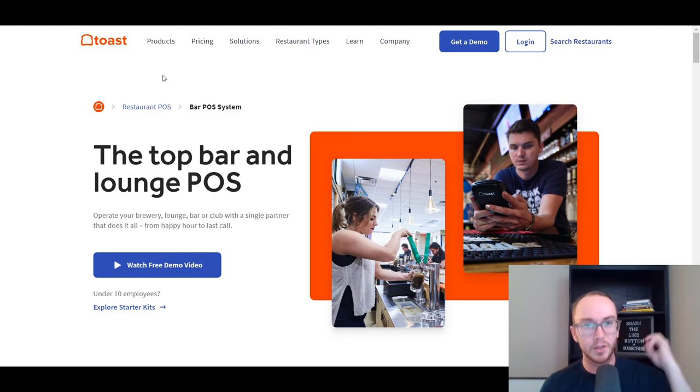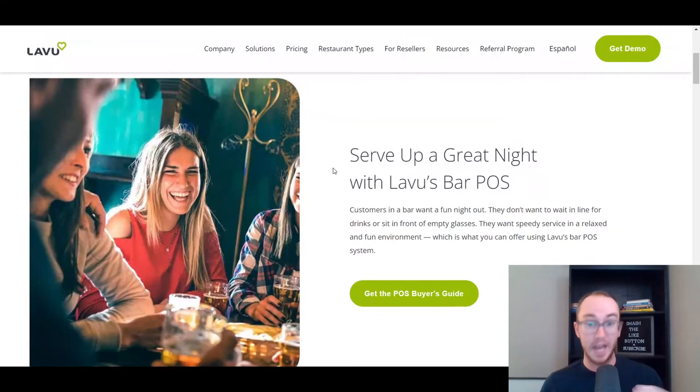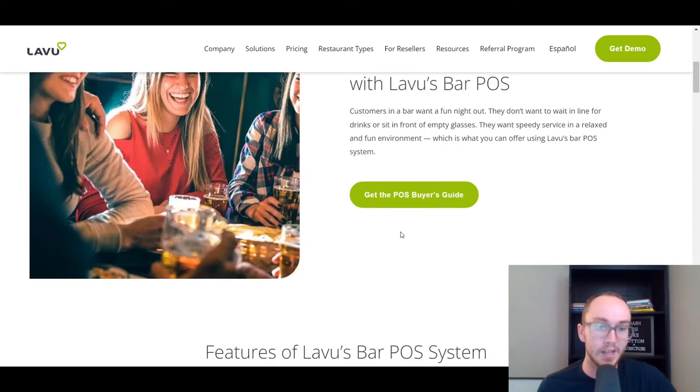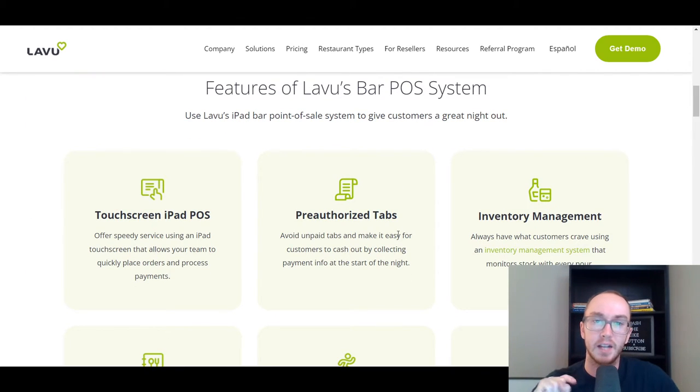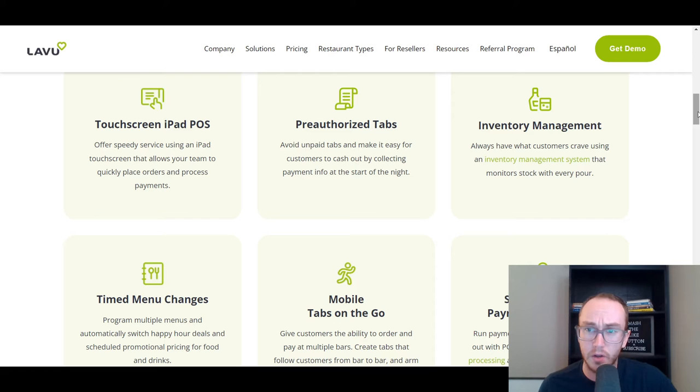Moving in at number two, we have Lavu. Lavu is another POS system specifically built for restaurants, including bars and nightclubs, so you can more easily sell drinks with things catered specifically to your needs as a bar. Lavu in general has one of the best iPad-based systems, making it easy to quickly place orders and process payments. You also get inventory management and mobile tabs on the go.